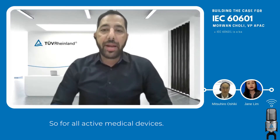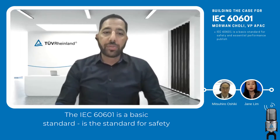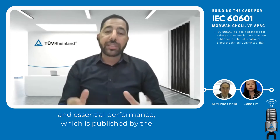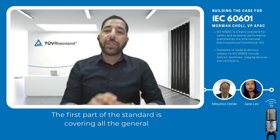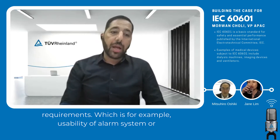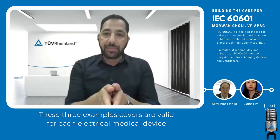For all active medical devices — in other words, for all electrical medical devices — IEC 60601 is the basic standard for safety and essential performance, published by the International Electrotechnical Committee, IEC. This standard can be split into two parts. The first part covers all general requirements, which include, for example, usability, alarm systems, and electromagnetic disturbances. These three examples are valid for each electrical or active medical device.